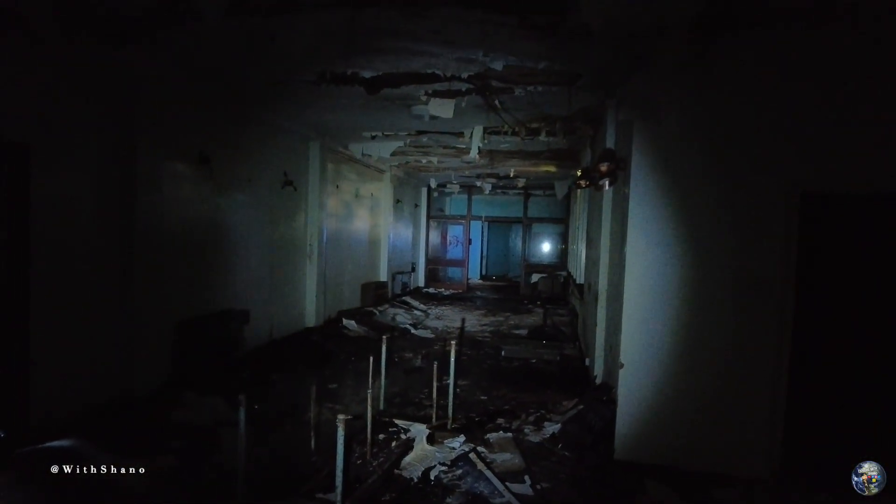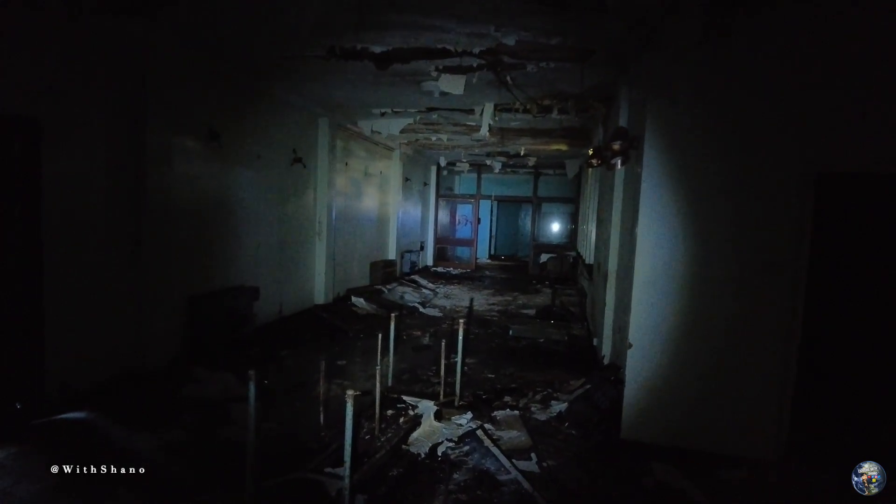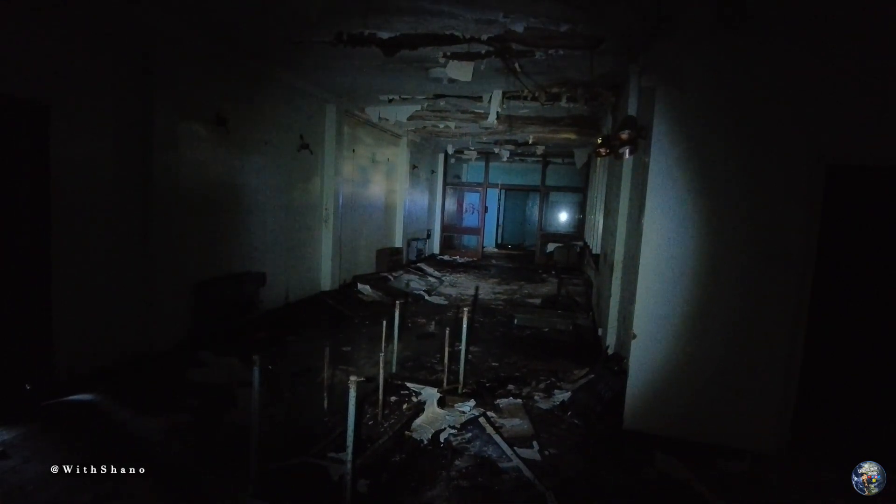And yeah, this is the main area that we come to. It's not bad, it's obviously seen better days.